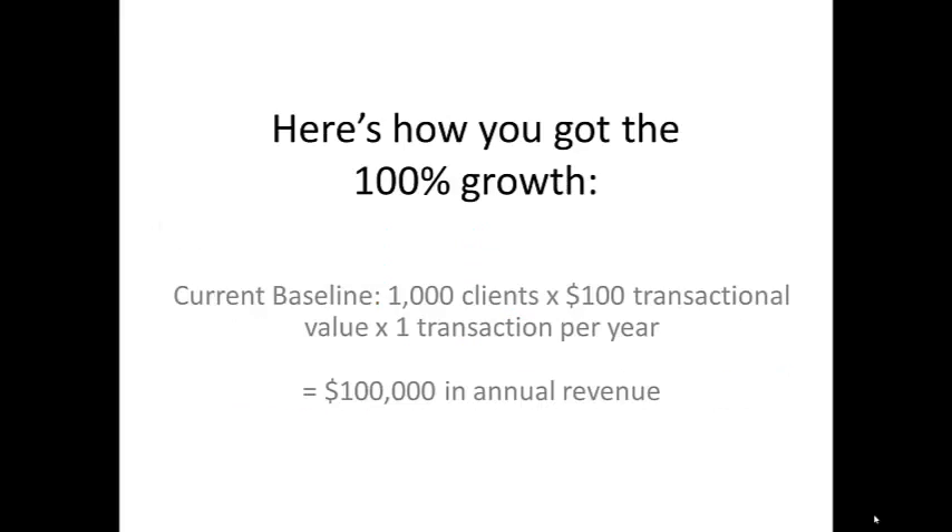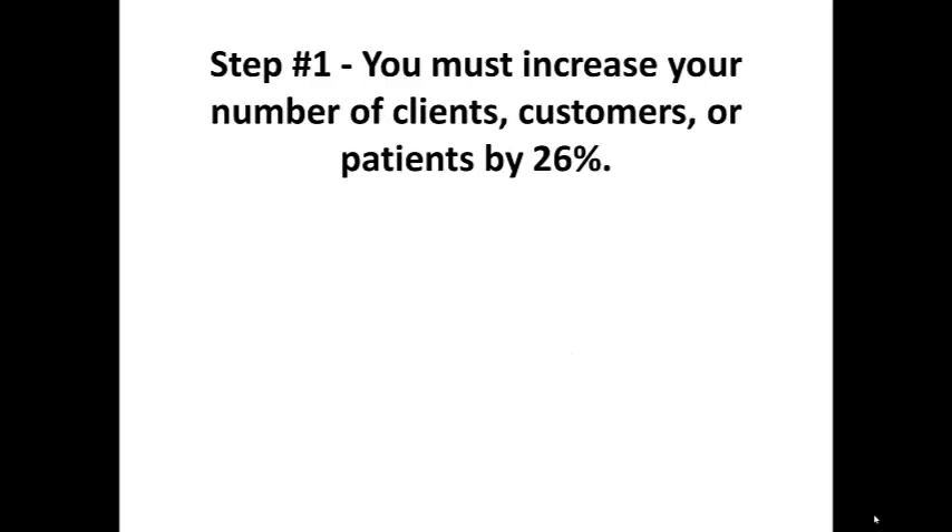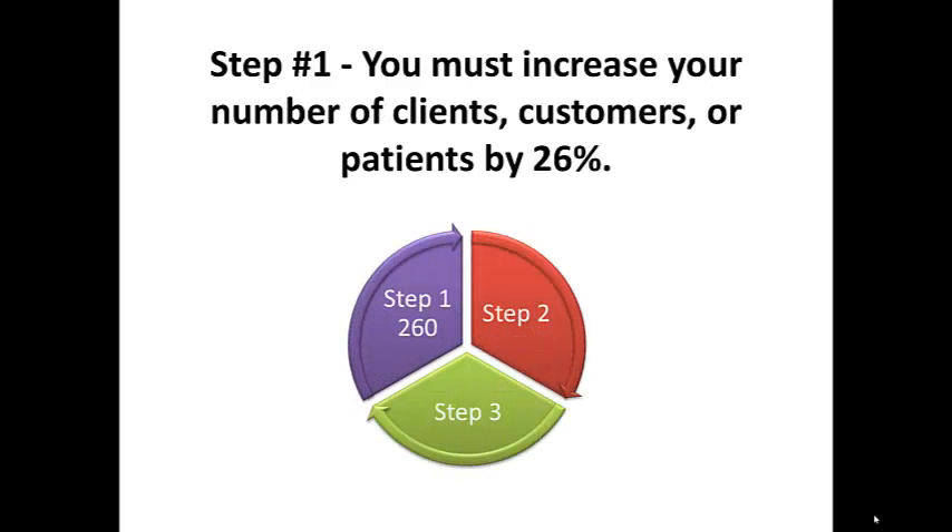You do not have to double your prices. Here's how you get 100% growth. I'm going to use the baseline of 1,000 clients times $100 transaction value, with one transaction per year — that's $100,000 in annual revenue. Step number one: increase the number of clients, customers, or patients by 26%. In this situation, that's an additional 260 new clients, customers, or patients per year.